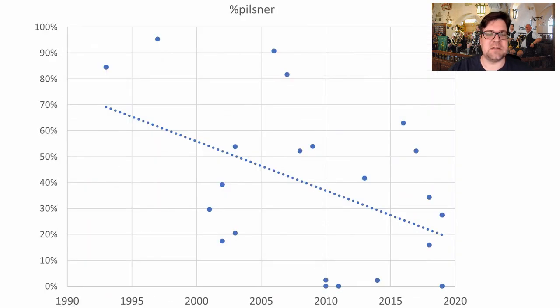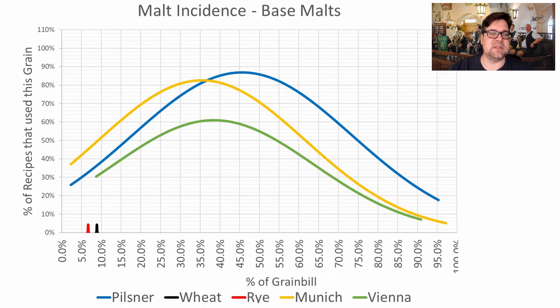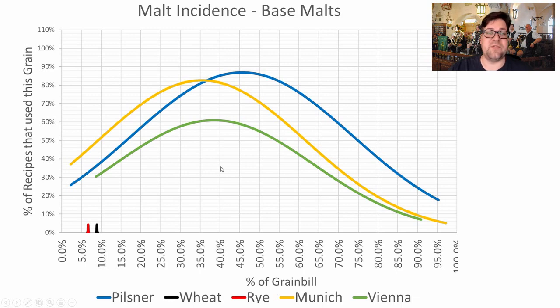Looking at the base malts over time, Pilsner usage is tremendously decreasing — the average was around 46%, but over time it has reduced to around 20% of the grist. Recipes are using less and less Pilsner and more and more Munich to get the dark colors and flavors they're looking for in this style.